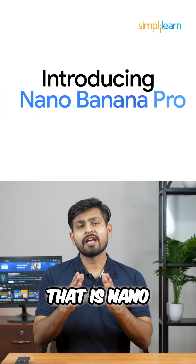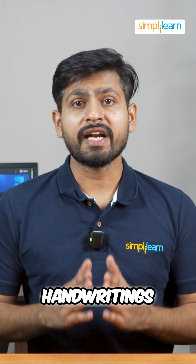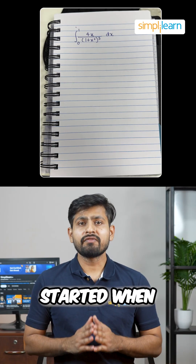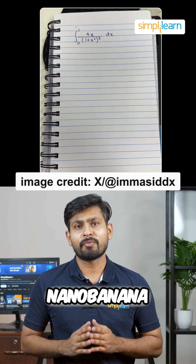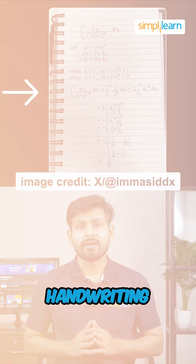A new way to cheat homework is making waves — that is Nano Banana Pro. This tool can solve problems in your handwriting and it's raising some serious concerns. It all started when the user Sid uploaded a picture of a math problem to Nano Banana Pro, and the result? It solved the problem in Sid's actual handwriting. We tried it, and guess what? It worked.